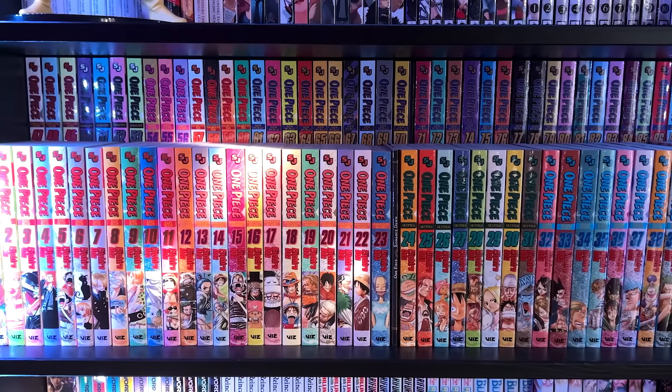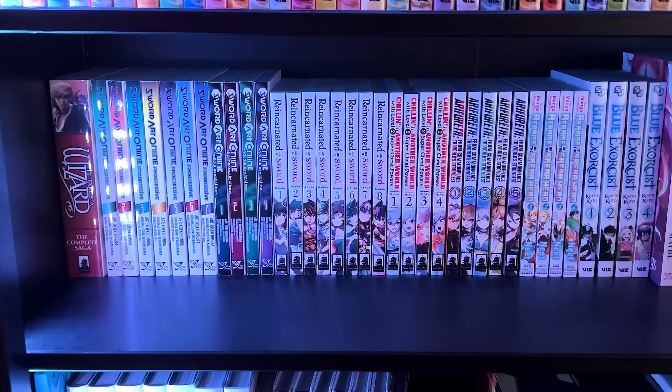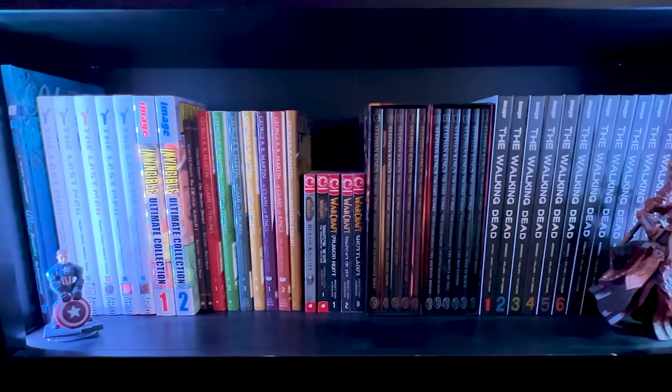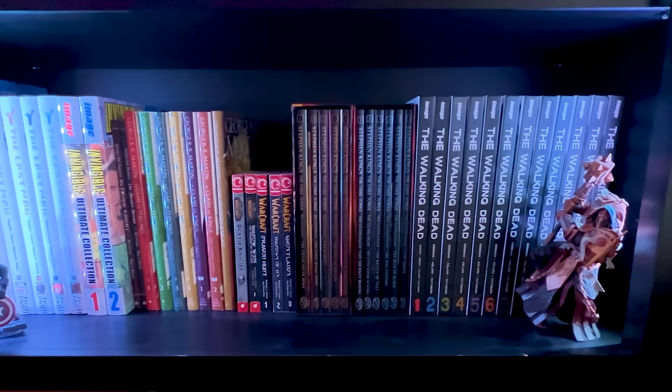Speaking of Nami, here's my One Piece collection — basically the four box sets of One Piece. Below that we have the 'I don't know what I'm going to do with' shelf, which is basically manga that may disappear as I need more space. And at the very bottom we have part of my graphic novel collection, because I used to only collect graphic novels before I got into manga.